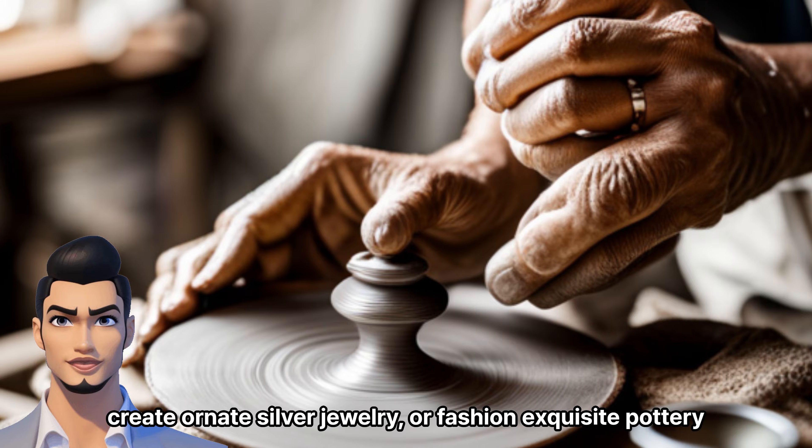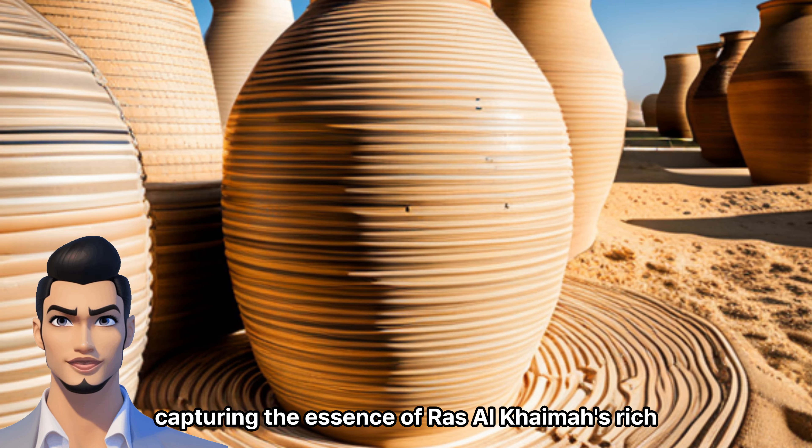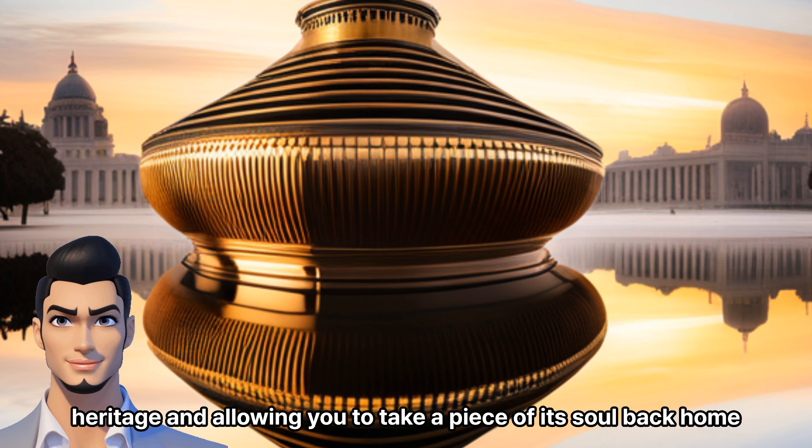or fashion exquisite pottery. These authentic handicrafts make for exceptional souvenirs, capturing the essence of Ras Al-Khaimah's rich heritage and allowing you to take a piece of its soul back home.